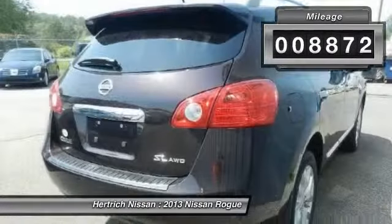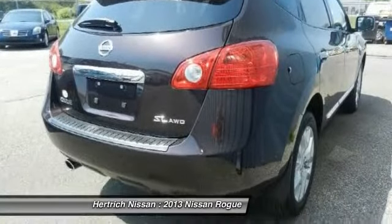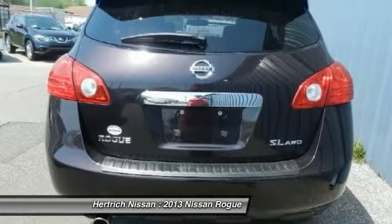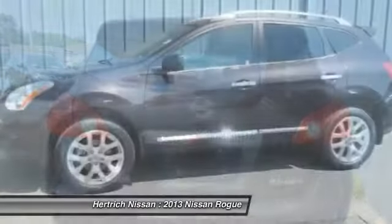Enjoy improved steering, superior acceleration, and increased stability and safety while driving this AWD Rogue SL.